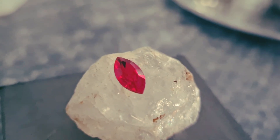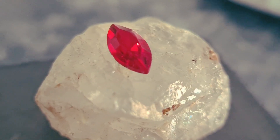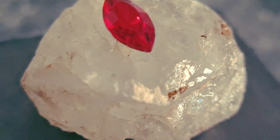Star Ruby — one of the rarest and most powerful gems in the world — is a precious stone known for its glowing star that appears on the surface when light hits it. Today, we're going to explore what truly makes this gemstone unique, how it forms, and how high its price can reach in the international market.